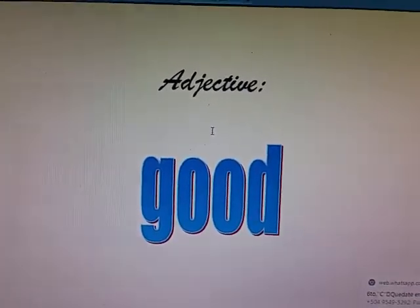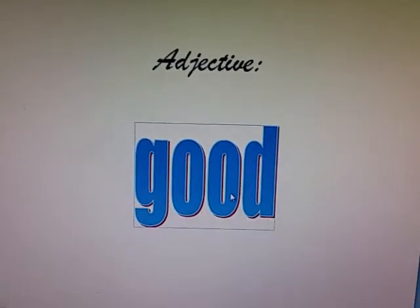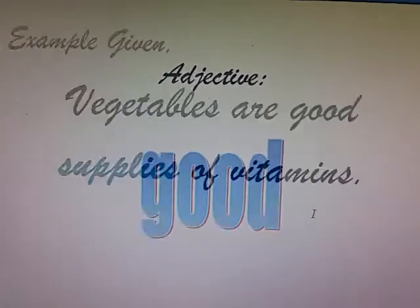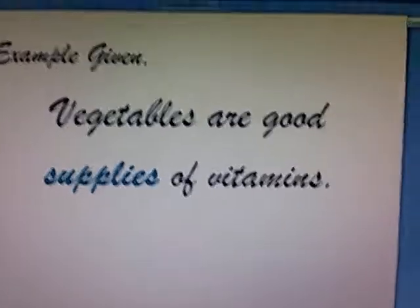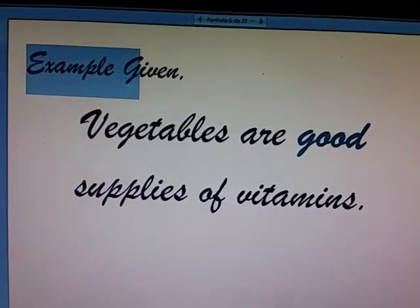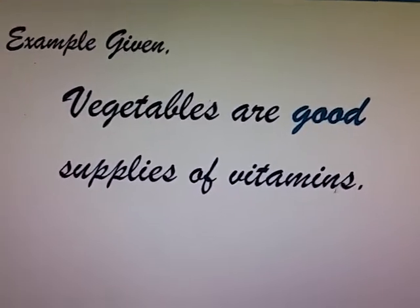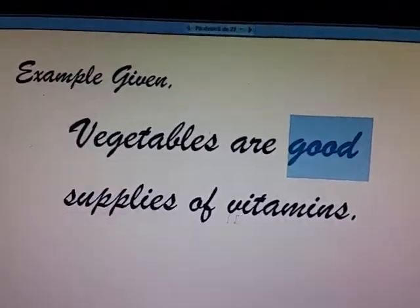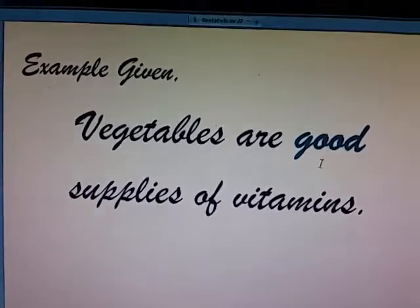Today we'll be working with two adjectives. The adjective good — good is the English for bueno. Make notes on this in your notebook. Here I have an example. Vegetables are good sources of vitamins. Good is the sole focus here. It's the adjective I'm using in this example.